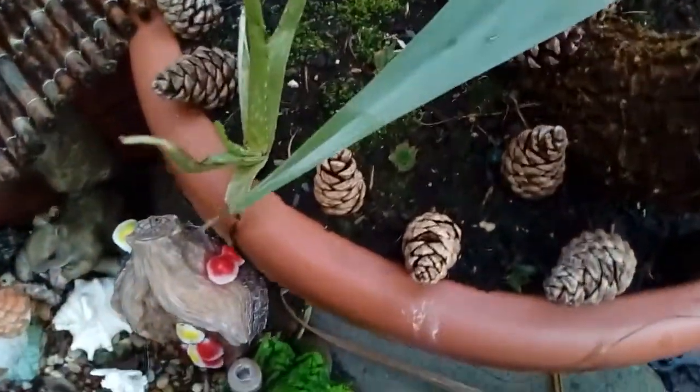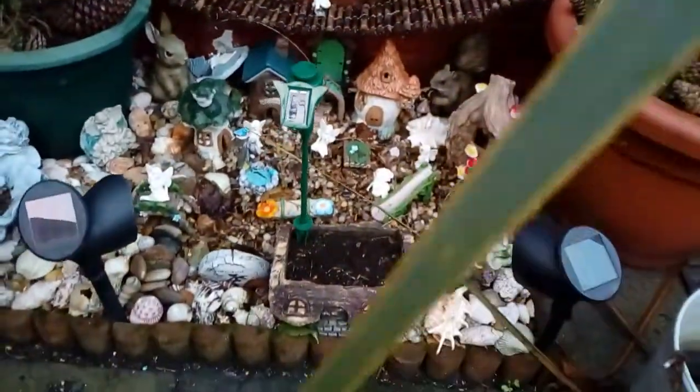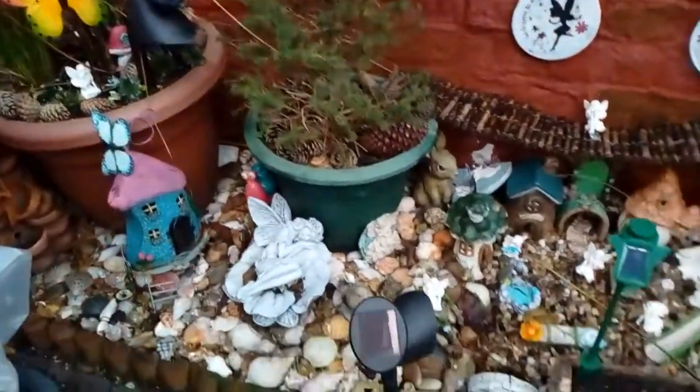I keep forgetting about the aloe vera plant. Viewers occasionally ask me how it is — well there it is. And there's the fairy garden, which will be tidied up before spring.